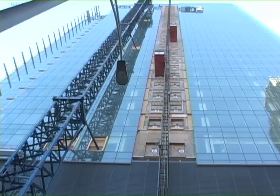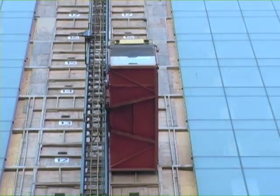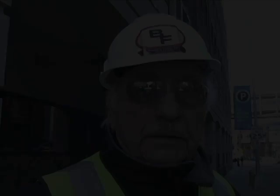Another great contribution of elevators to modern high-rises is the construction process. Without the elevator, it would not be possible to even build a skyscraper. The workmen have to be delivered to the floors on which they're working by the buck horse.